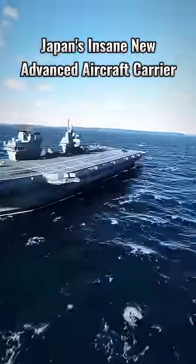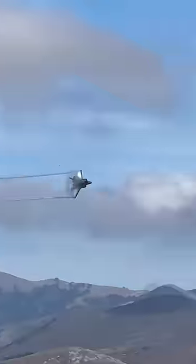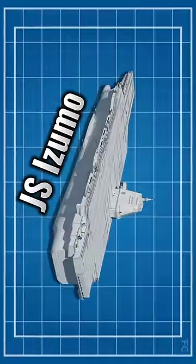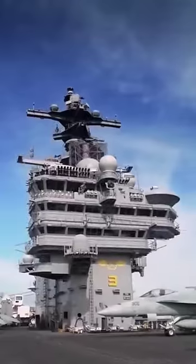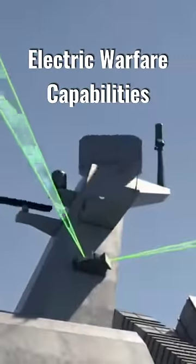This is Japan's insane new super-advanced aircraft carrier that shocked the world: the JS Izumo. A distinguishing feature of the carrier is its wide array of advanced sensors, processing equipment, and electronic warfare capabilities, as well as advanced decoys — all intended to enable the ship to spot and counter threats in time.